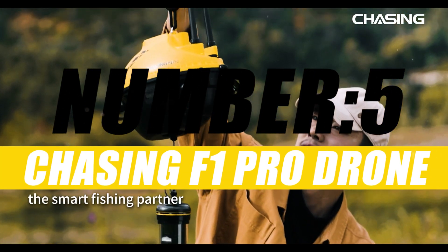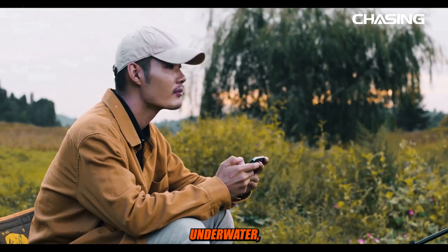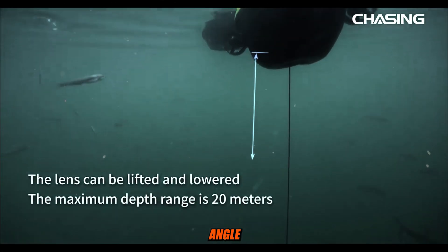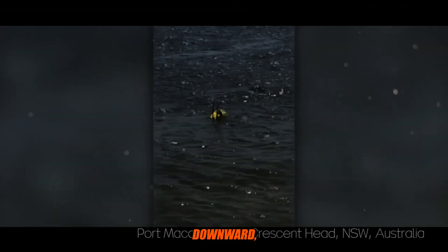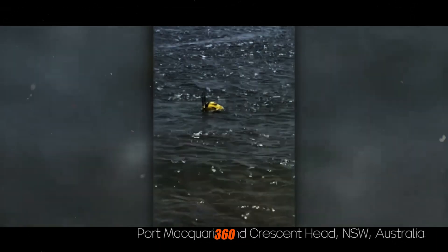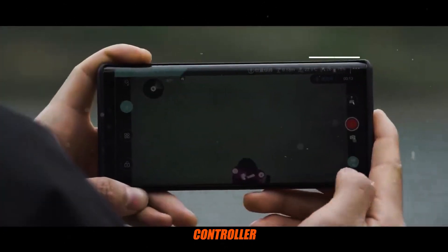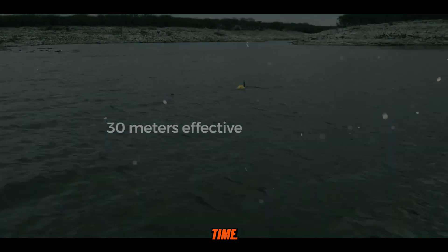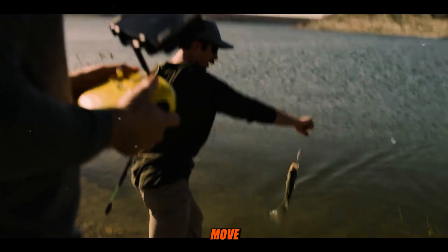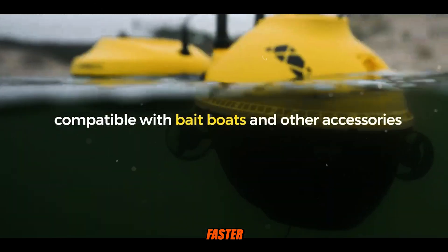Number 5: Chasing F1 Pro Drone. The Chasing F1 Pro is equipped with a Chasing Underwater Rotatable Camera. It can achieve a wide range angle of view of 27.5 degrees upward, 75 degrees downward, and 360 degrees horizontal. You can control the direction of the lens through the app or controller to view the current angle on the screen and check every exciting moment underwater in real time. The F1 Pro Fish Finder can be moved horizontally and omnidirectionally through wireless control of the app to find fishing spots faster and more accurately.